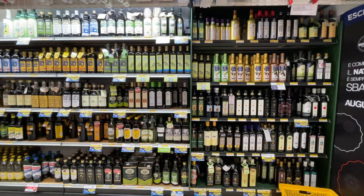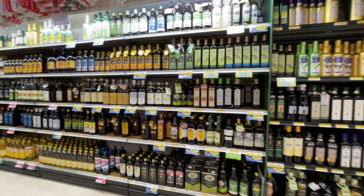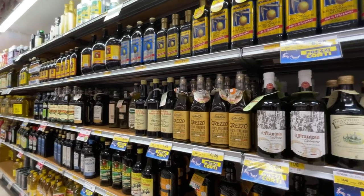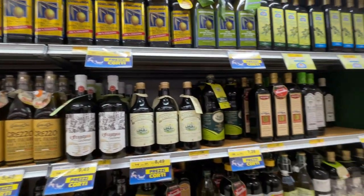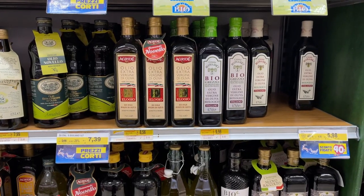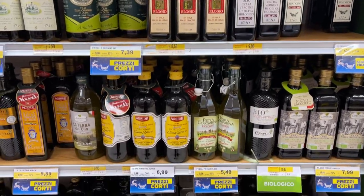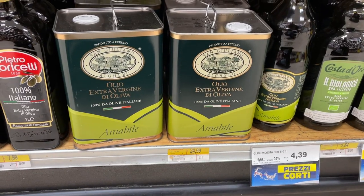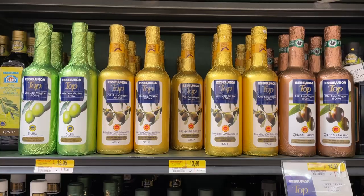There is a whole aisle just for olive oil. Here I honestly don't have much to add. When I lived in Milan, I was a student and was buying the cheapest Esselunga brand oil. And now that I live in the Netherlands, there is not much selection, so I'm really not an expert. But let me know down in the comments if you have some useful information, and let me know what's your favorite brand.